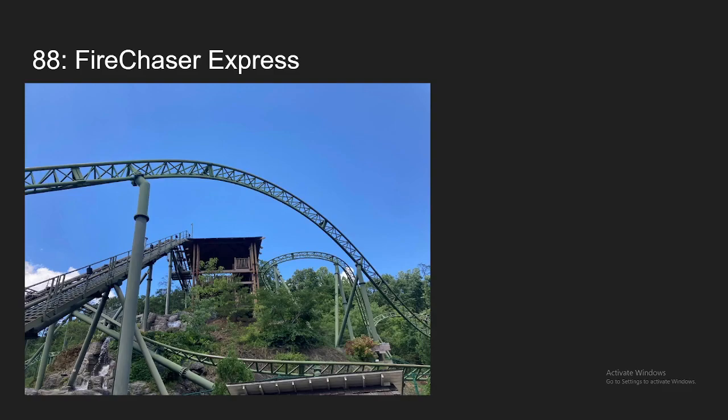Number 88, we have Fire Chaser Express at Dollywood. This is my favorite family coaster at Dollywood, better than Big Bear Mountain, and it really is just the perfect family coaster in my opinion. It really has everything — solid airtime, solid transitions, nice location, nice theming. The launch is really good. The backwards launch is my favorite part of the ride — it really caught me off guard this time around. Overall, really solid family coaster, and it's coming at my number 88 spot.